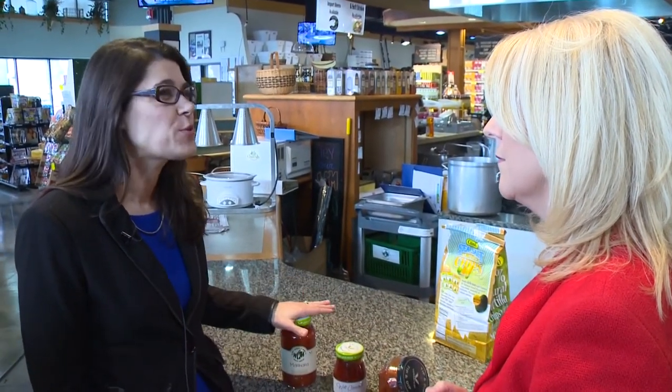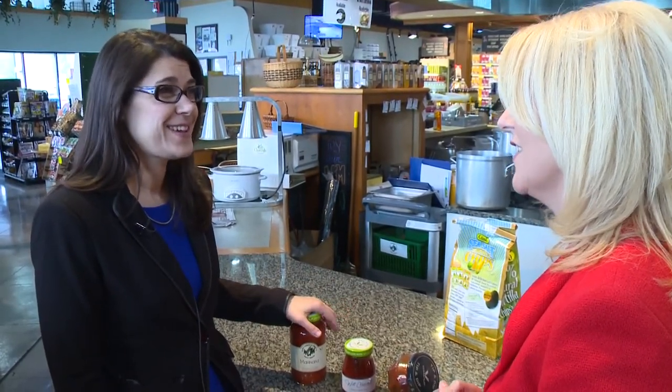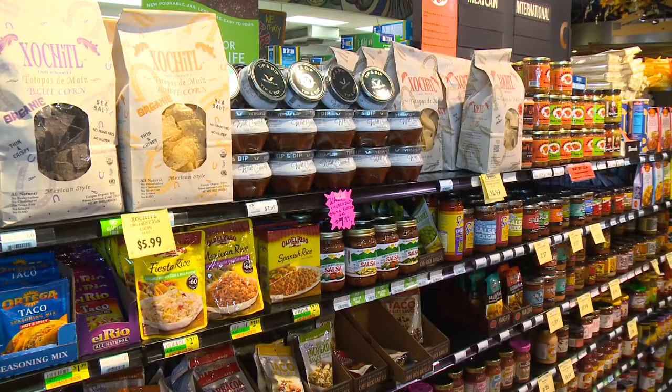Glass is 100% and endlessly recyclable, so this jar can go on to make other jars forever and ever. We encourage people not only to buy it, use it, and try it, but make sure you recycle it at the end. We want our glass back, and we're going to make another glass bottle for you.